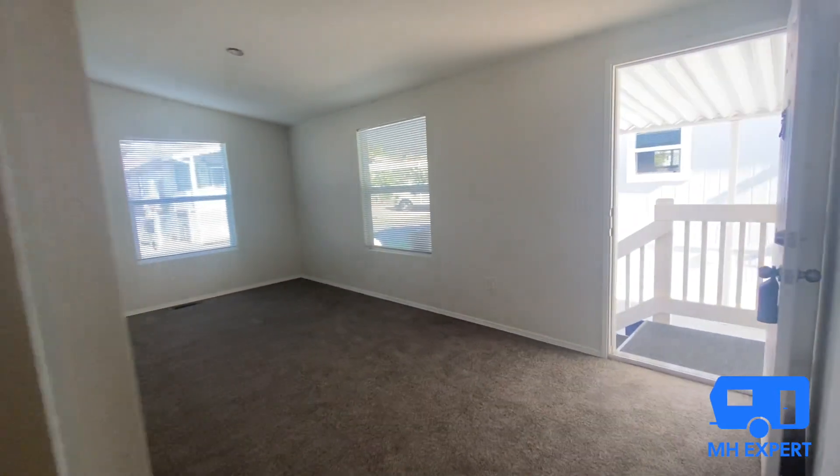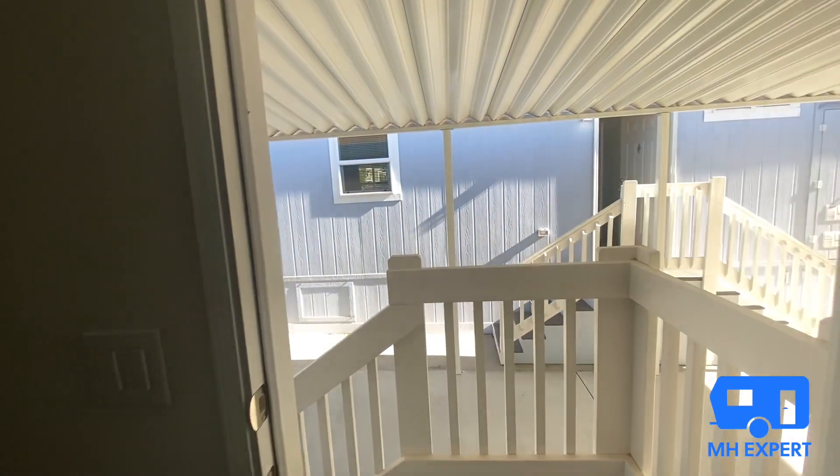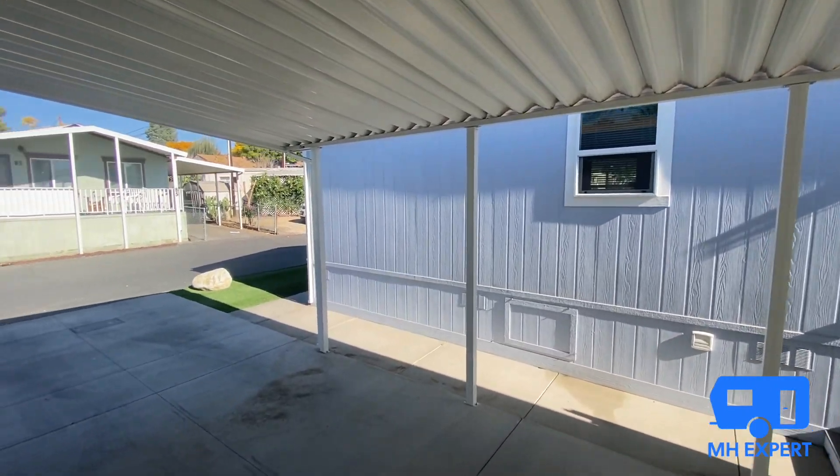That was a quick home tour — we really appreciate you watching. If you liked it, hit the like button. If you have any questions, leave them in the comments and we'll do our best to answer them. Thank you very much for watching this addition to the Manufactured Housing Expert channel.